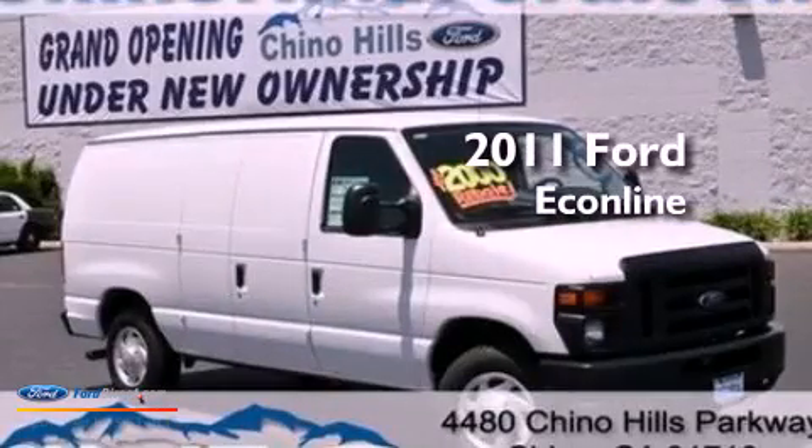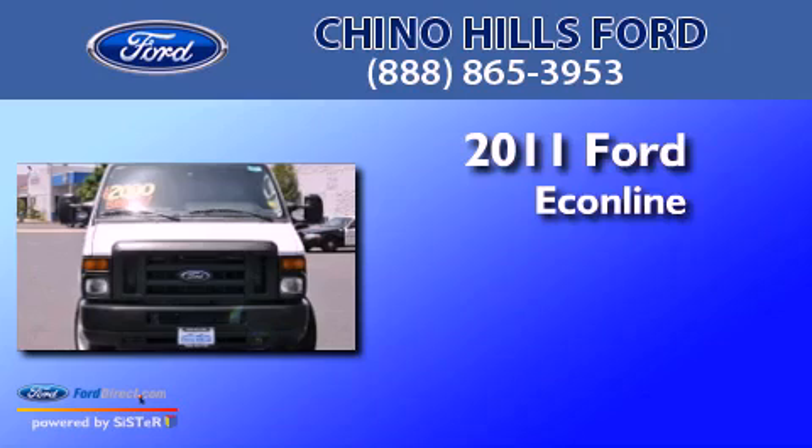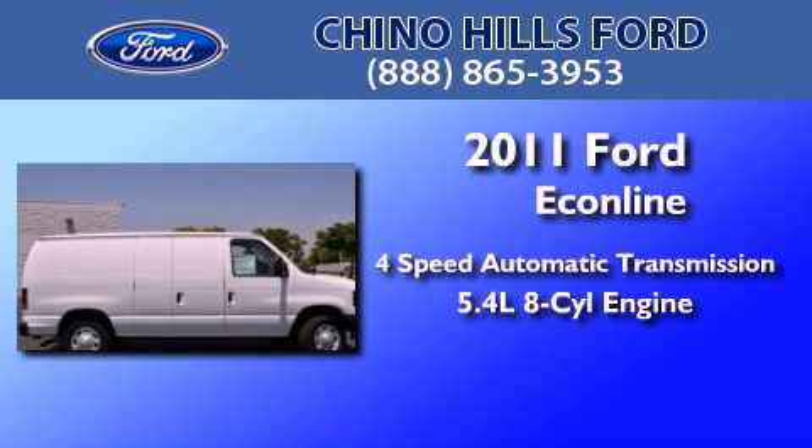This is a brand new 2011 Ford Econoline. This van has a 4-speed automatic transmission and a 5.4-liter V8.